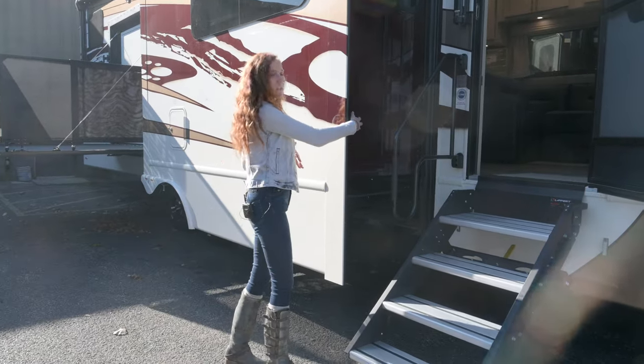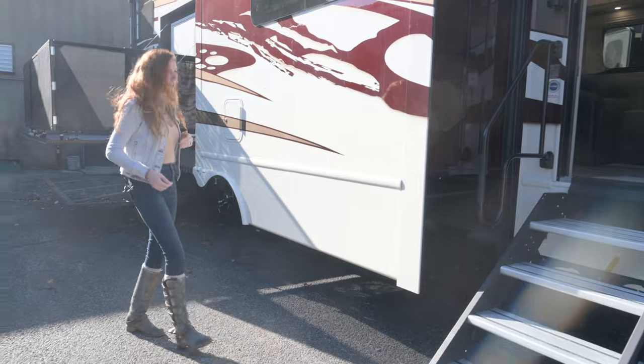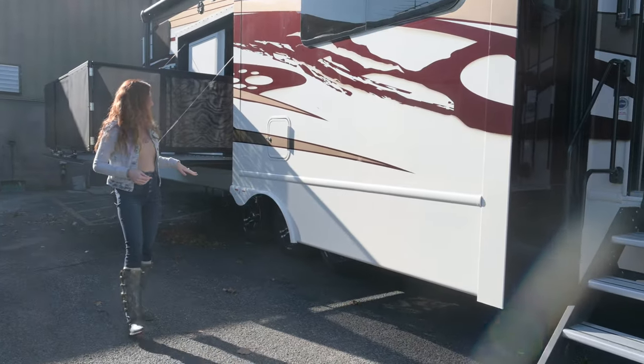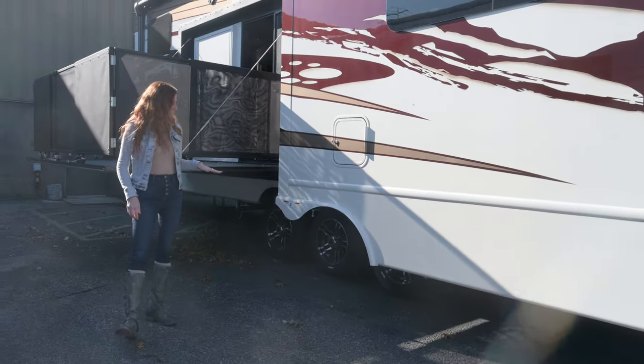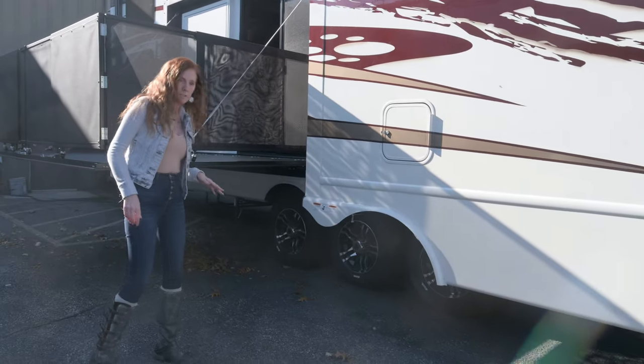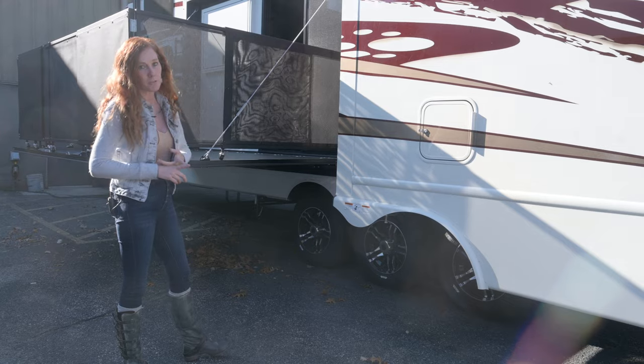Your sidewall here is going to be two inches thick. All independent suspension with 17 and a half inch H-rated Cooper tires. They also have Kodiak hydraulic disc brakes. We also have air ride suspension available as an option.